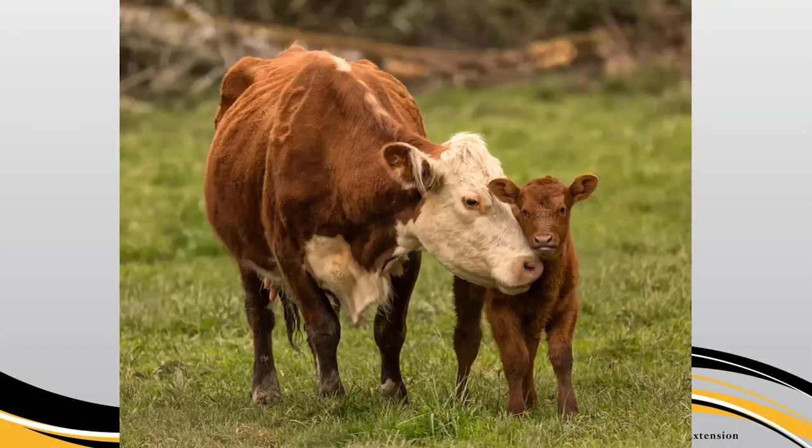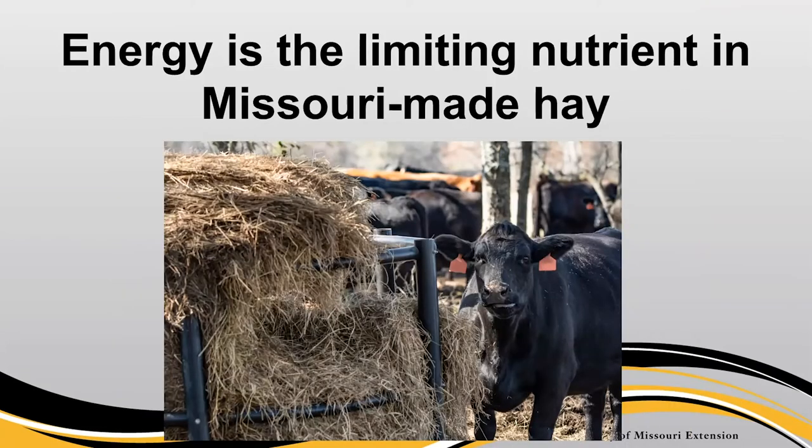As a beef nutritionist who formulates rations with hay across the state, I think we need to recognize that in most situations, hay put up in Missouri is going to be limited in energy first. That's different from what national trade publications often say. A lot of articles discuss protein supplementation and low-quality forage intake, but that work comes from warm-season forage systems out west, where hay can drop to 4% crude protein or less, and that protein deficiency limits microbial productivity and fiber digestion in the rumen.